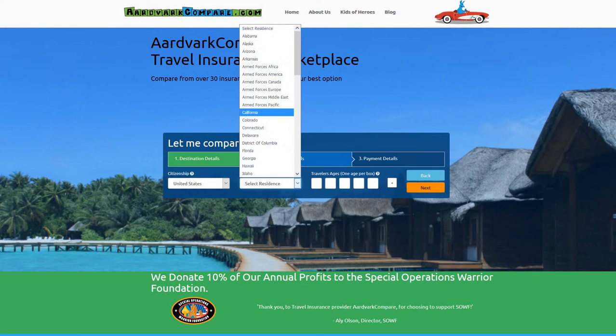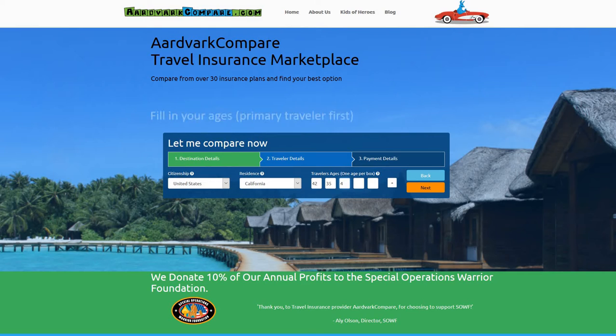If you're planning a visit to the United States and plan on staying for up to two years, you and your family will need straightforward and easy to understand travel medical insurance. Inbound Choice from Seven Corners Travel Insurance is an excellent choice to meet those goals.